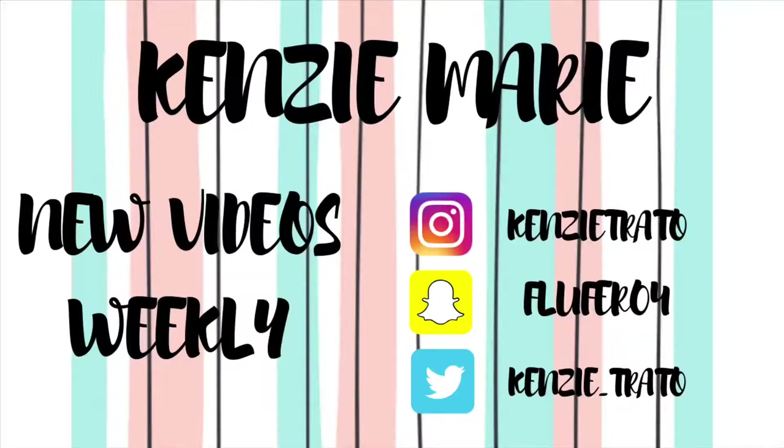That is the video! Thank you so much for watching. If you enjoyed this video, give it a thumbs up and subscribe. Comment down below what day you start school — maybe you already started. Thanks for watching, bye!